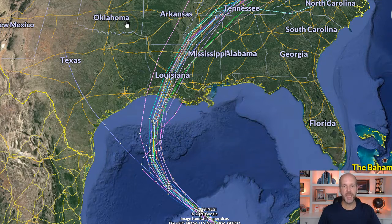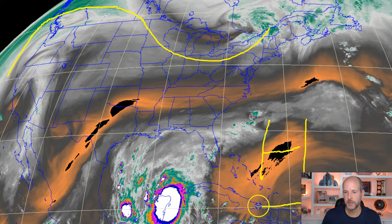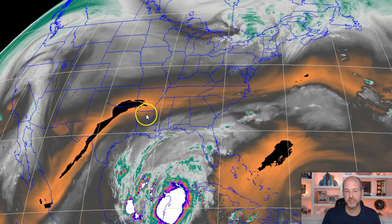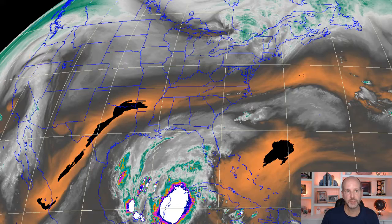Let's talk about the forecast track and I'll show you some of the guidance. Let's look at the water vapor loop — the steering currents are pretty straightforward. We've got a ridge with a dip over the Great Lakes, and a high pressure building here, so the only avenue for this system is really to move north like that. This is actually a pretty straightforward forecast track — it's just about little nudges to the west or east as it moves towards the coast.